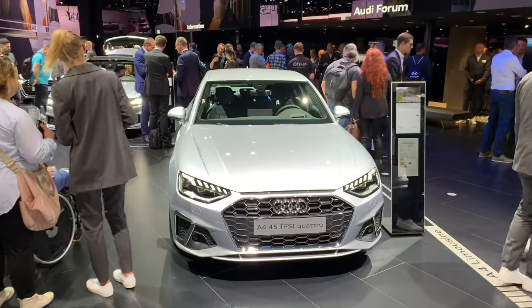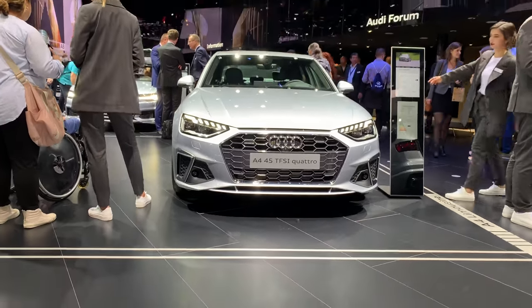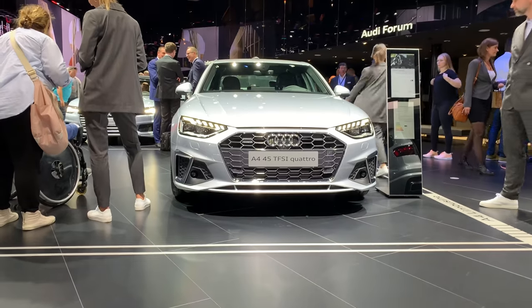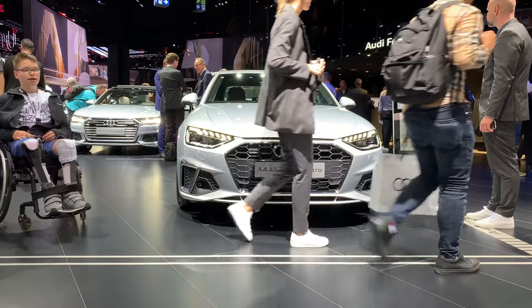Ladies and gentlemen, welcome to a new first look of the Audi A4 facelift. This is a 45 TFSI Quattro. You can see the new redesigned LED lights and the new bumper.